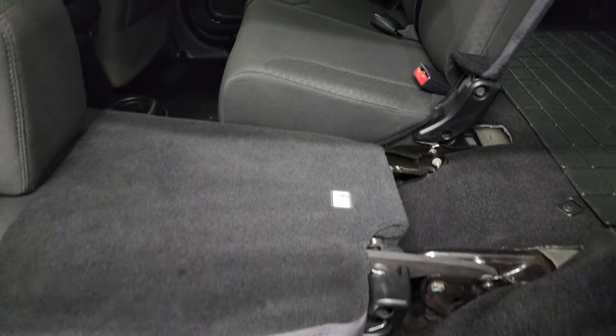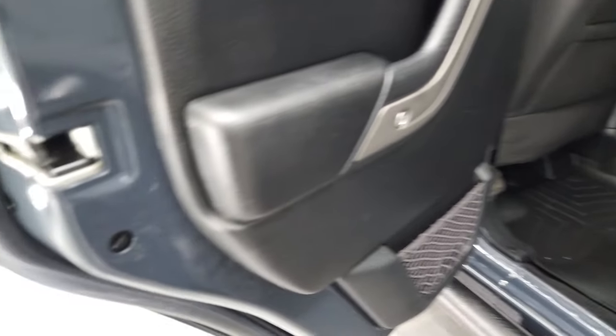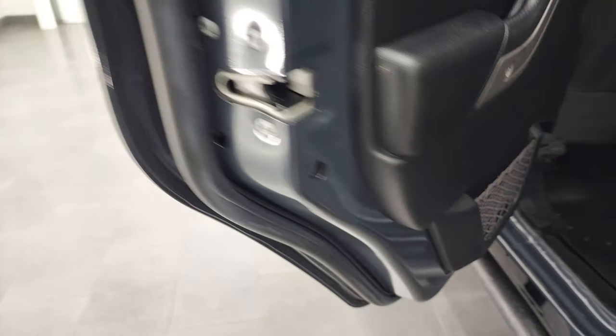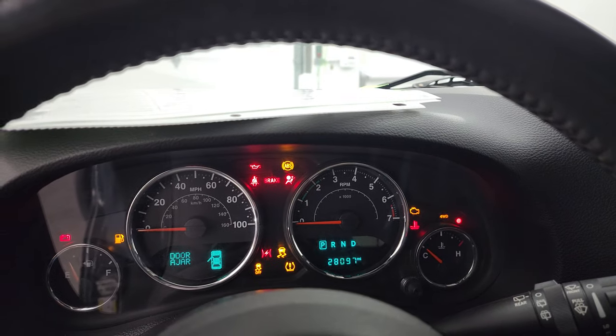The seat goes down for extra storage, which is nice if you have to haul a bunch of extra stuff or put a soft top and door gates back here. It has child safety locks on the back doors as well. We'll hop inside, check out the miles, the radio, and everything that this Jeep has to offer on the interior.